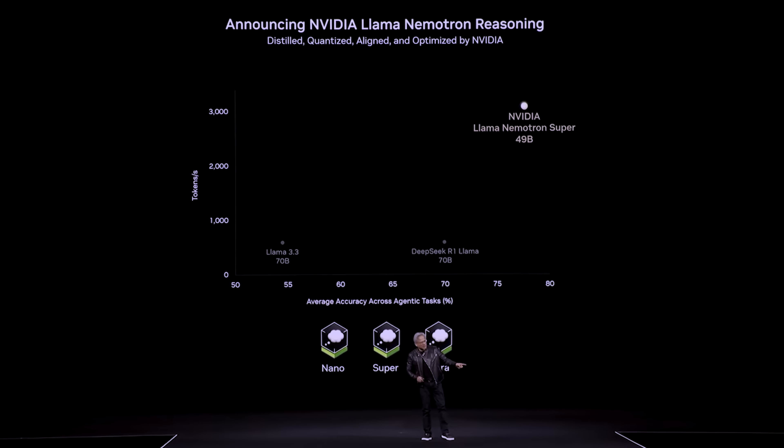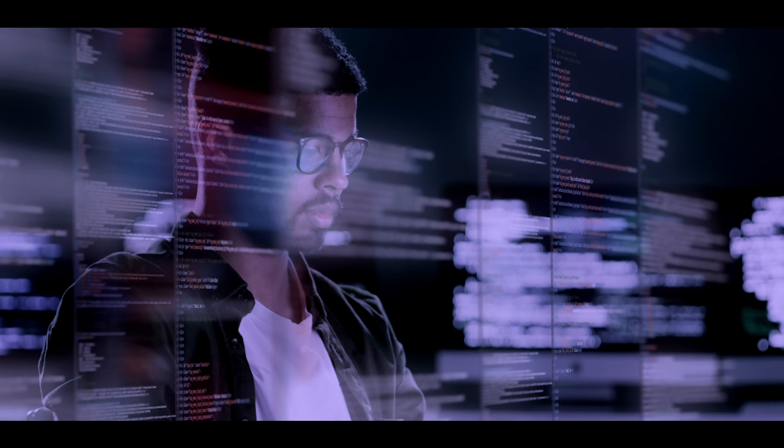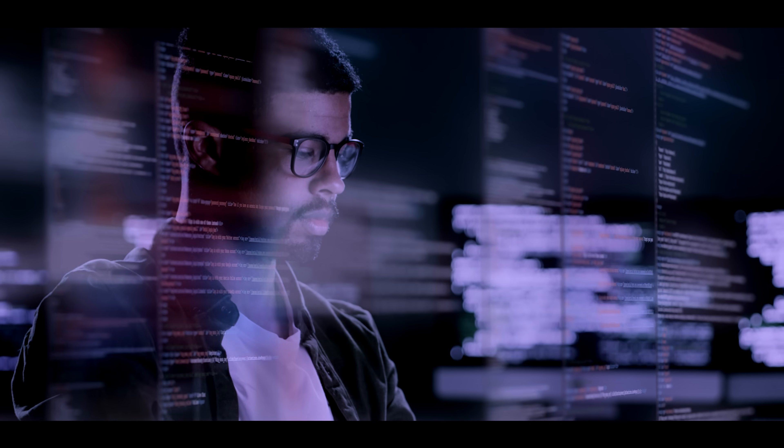If you're looking for something lighter, I have other options later in the video. But here is the reason why I included this course in my top five. Many companies, especially those working in cutting-edge AI, look for engineers who understand the core principles of machine learning, not just how to use frameworks.